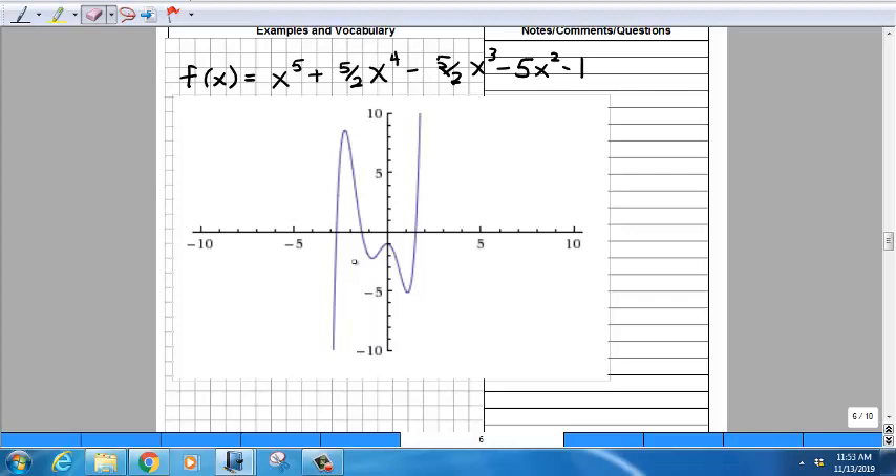The graph doesn't actually have five x-intercepts — it only has three. Remember, five is the maximum, not a requirement. If you shifted this function up slightly you could get five x-intercepts, but right now there are only three.